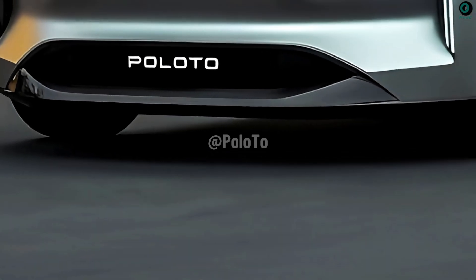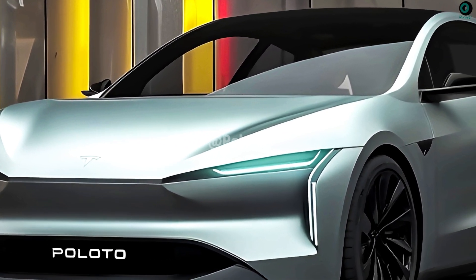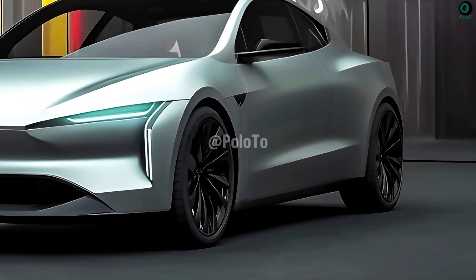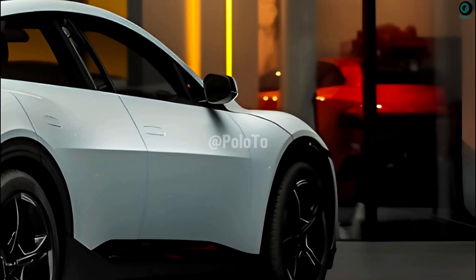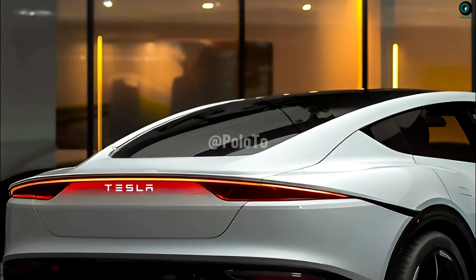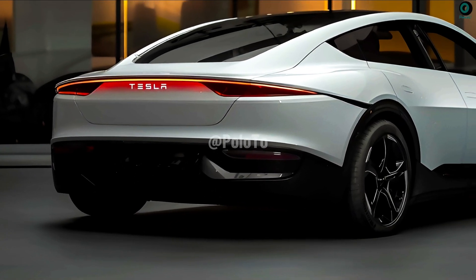Advanced LED headlights and taillights will give it a futuristic look, using advanced light-emitting diode technology to create a striking and unique lighting design. Aerodynamics play a major role in the design of Tesla vehicles, which are known for their incredible energy efficiency. Being more aerodynamic and having less drag, the Model 2 Redwood should achieve similar results. The sloping roofline gives it an athletic look, and the sleek LED taillights enhance nighttime visibility. Design elements are often integrated into the body lines for a more modern and sleek look.